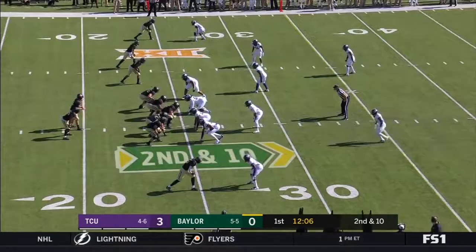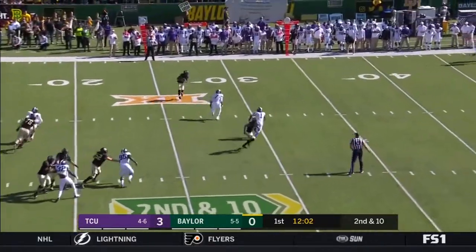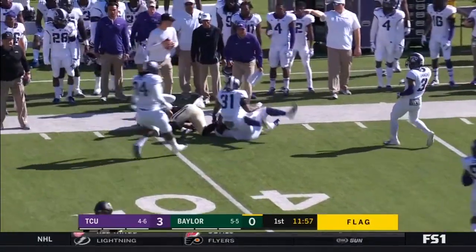Brewer on first down. Brewer with pressure coming by Banigou, able to get rid of it. He's got Edner. There is a flag. Edner takes it across. Pass interference.